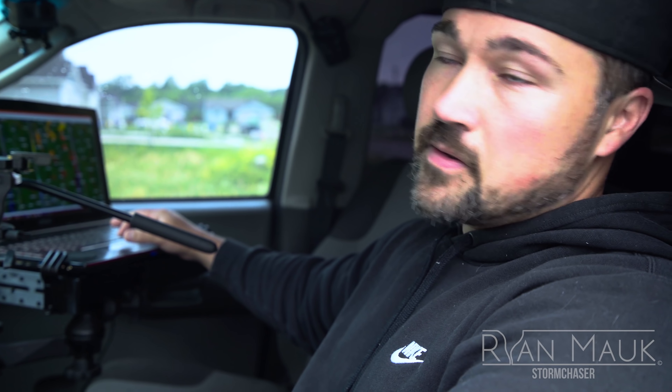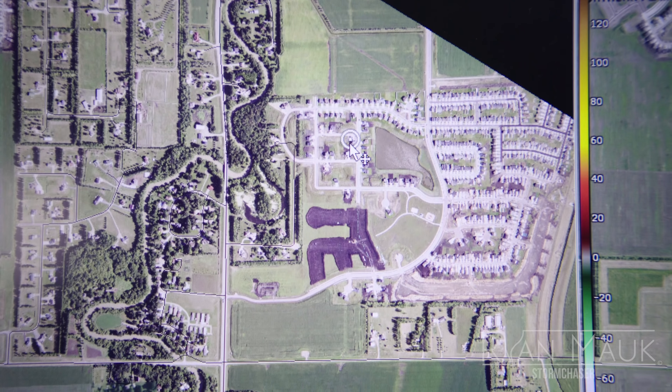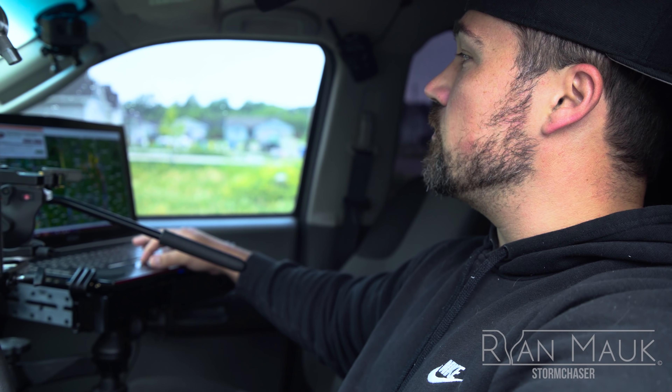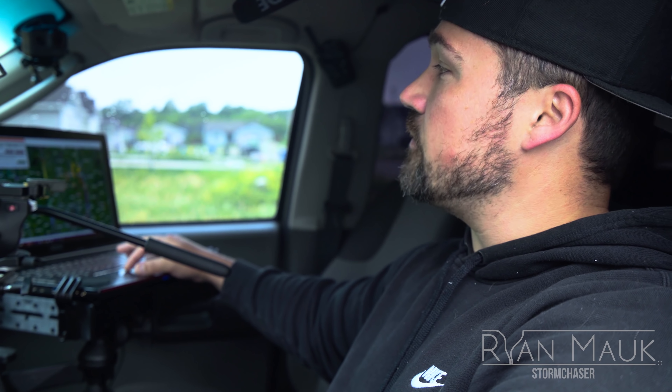Another really important part of this radar system is that I have it integrated with GPS. That way I can see my exact location in relation to the storm so I can make navigation decisions.